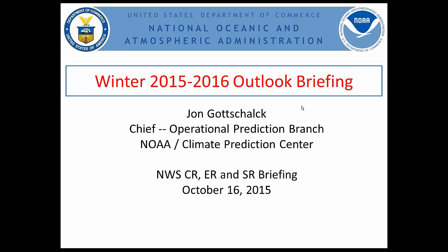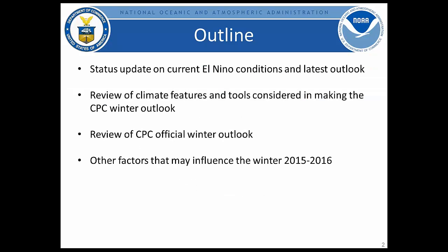I'd like to give this morning a review and overview of our winter 2015-2016 outlook. I'm going to first provide a status update on current El Niño conditions as well as the latest outlook. Overall, we'll then move into discussing climate features and the tools considered in making the winter outlook, review the outlook itself, and discuss other factors that may influence the winter 2015-2016 outlook.